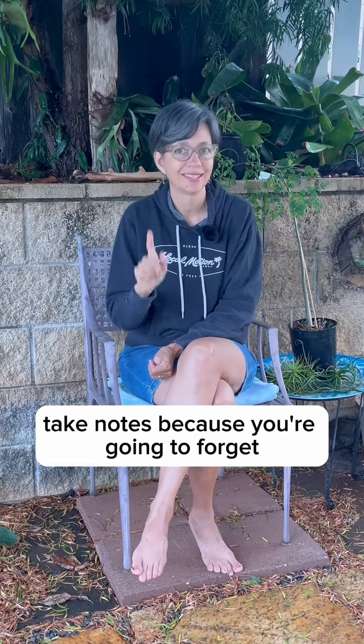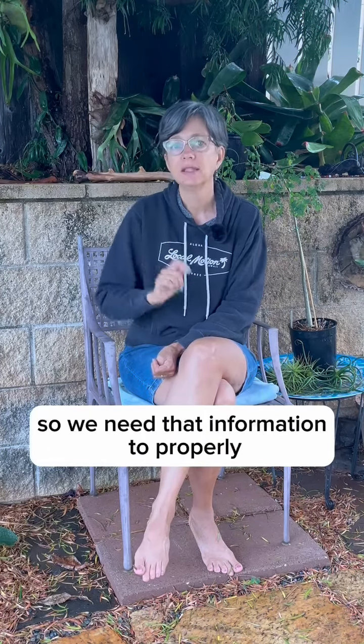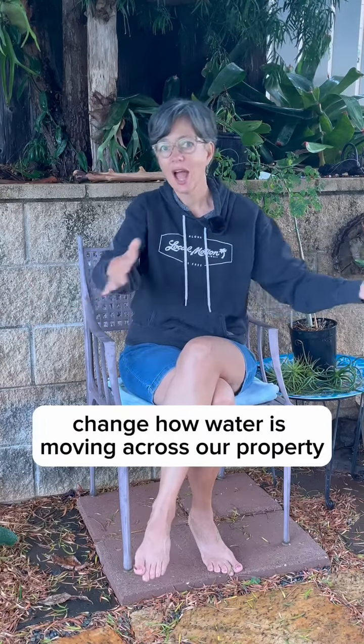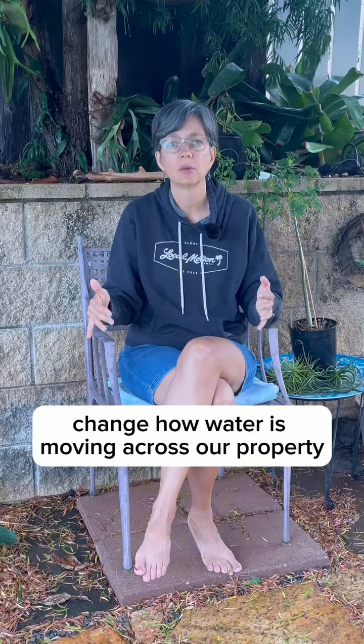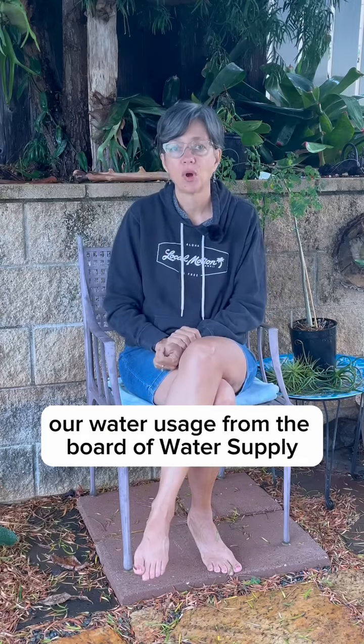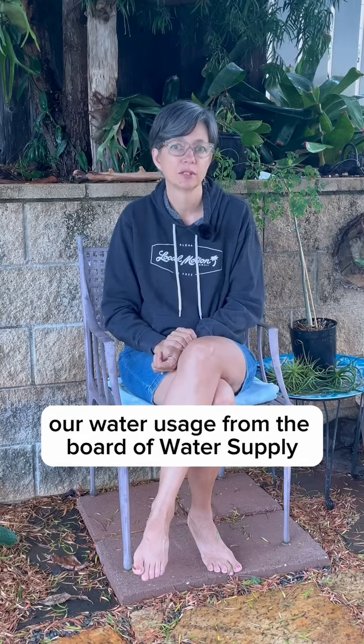Make a sketch, take notes, because you're going to forget. We need that information to properly change how water is moving across our property so that we can plant properly and reduce our water usage from the Board of Water Supply.